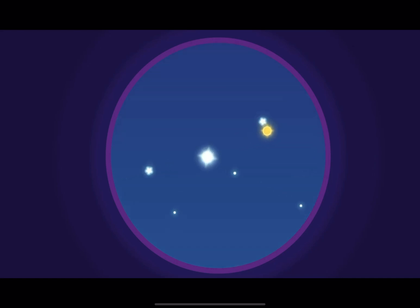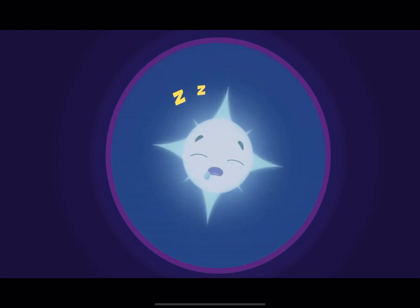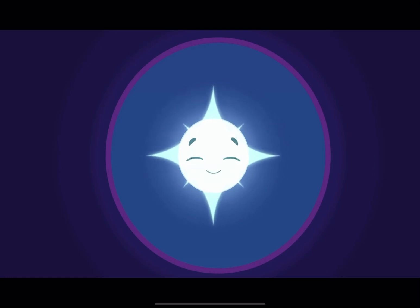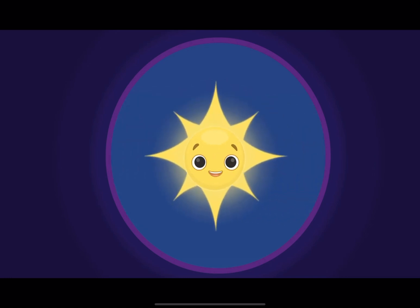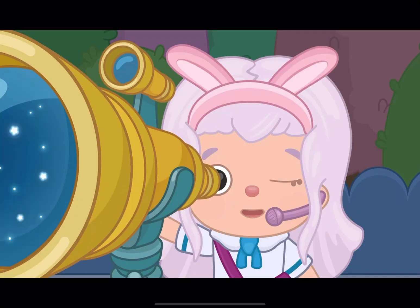The stars in the sky have names, just like we do. Hi, star! My name is Emmy. What's yours? My name is Sirius. And I'm Polaris. It's nice to meet you both!